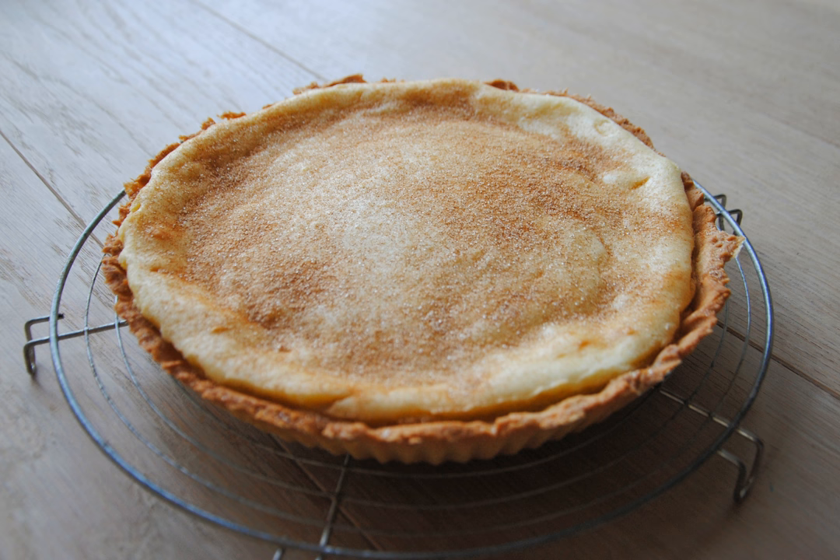Some recipes require the custard to be baked in the crust, and others call for the custard to be prepared in advance and then placed in the crust before serving. Cinnamon is often sprinkled over its surface. The milk used for the custard can also be infused with a cinnamon stick before preparation.